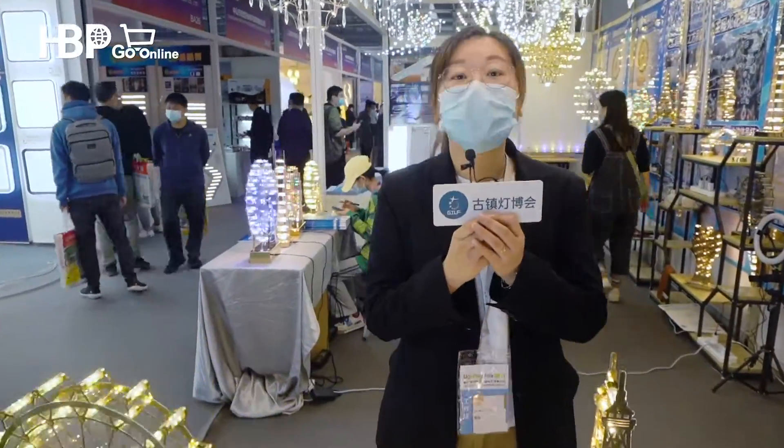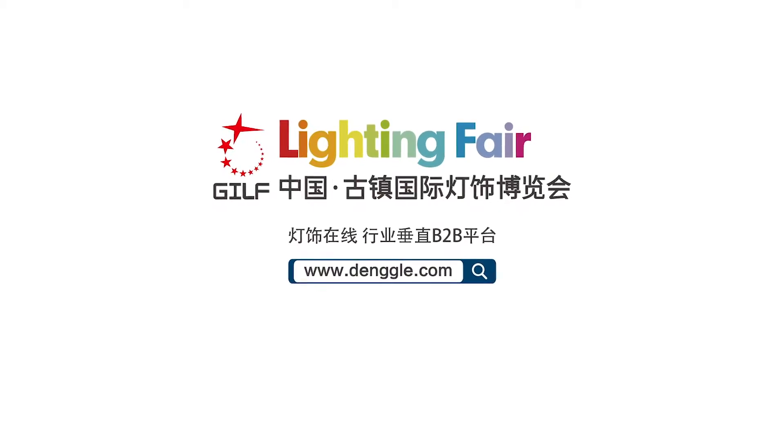For these lovely items, if you want to get more information, please log in to Denggo.com to check more information. Thank you.